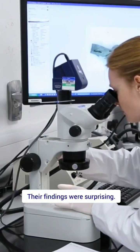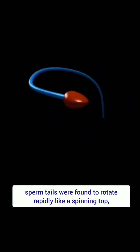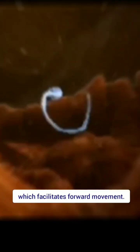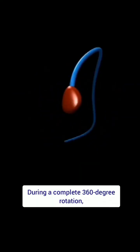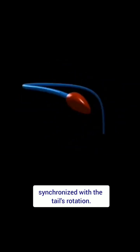Their findings were surprising. Rather than wiggling side-to-side, sperm tails were found to rotate rapidly like a spinning top, beating asymmetrically in one direction, which facilitates forward movement. During a complete 360-degree rotation, the sperm head exhibited a jittery motion synchronized with the tail's rotation.